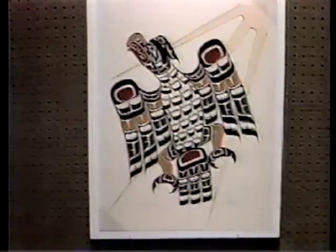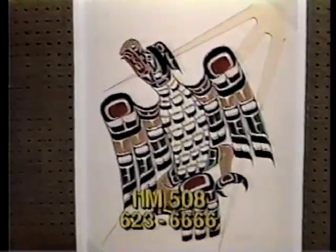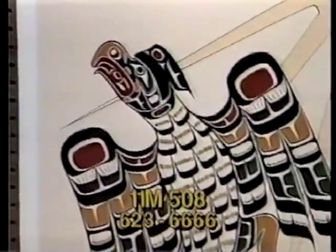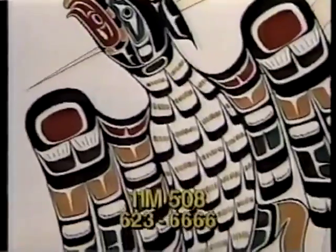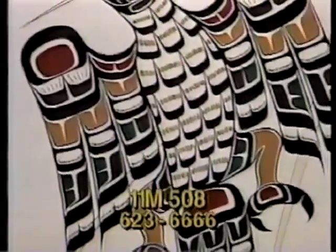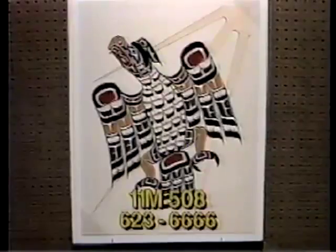Item 11M508 is a print valued at $150. Look at the loud colors — it's really eye-catching. It's a stylized print titled Eagle. Artist Mark Henderson has depicted an American Indian bird in flight bearing the traditional colors of yellow, green, white, black, and orange. The attractive print is 27 by 21 inches on studio paper, shrink-wrapped — number 126 out of 170. Bid now to own item 11M508, valued at $150.